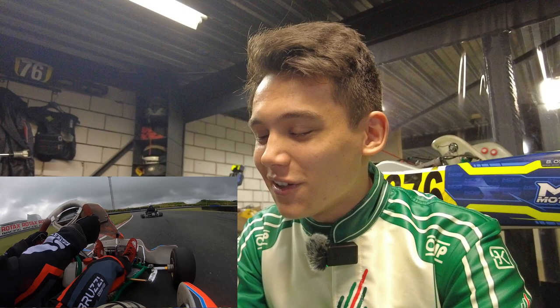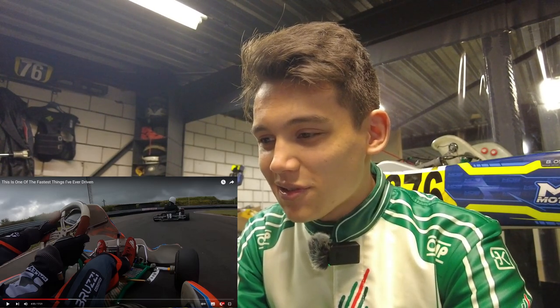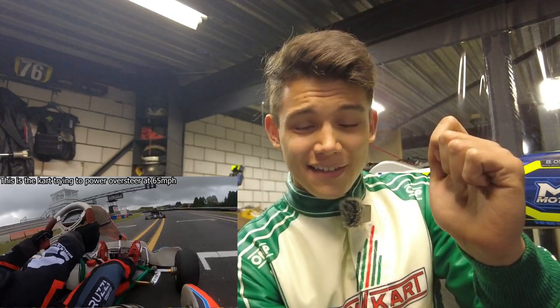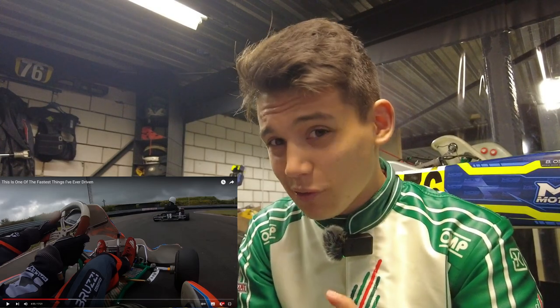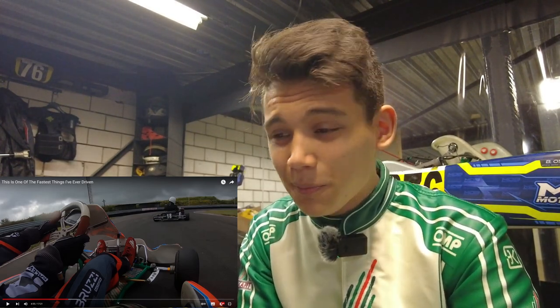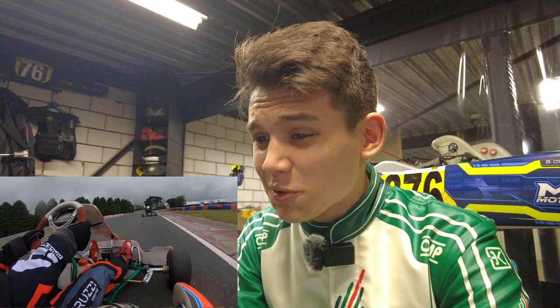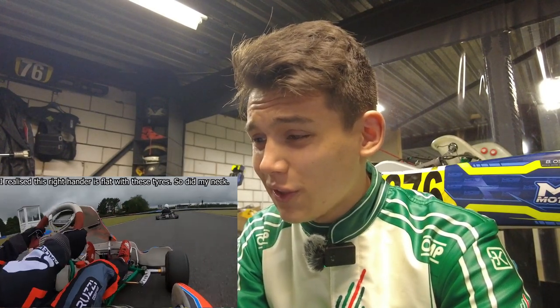Jimmy described the kart trying to power oversteer at 65 miles an hour. I have to pause there — it's partly the kart and partly his driving style. You could see on the straight he turned in quite aggressively and the back end came around. That's just inexperience. If he was just a tiny bit smoother and warmed the tires a little bit more, that power oversteer would not have happened.